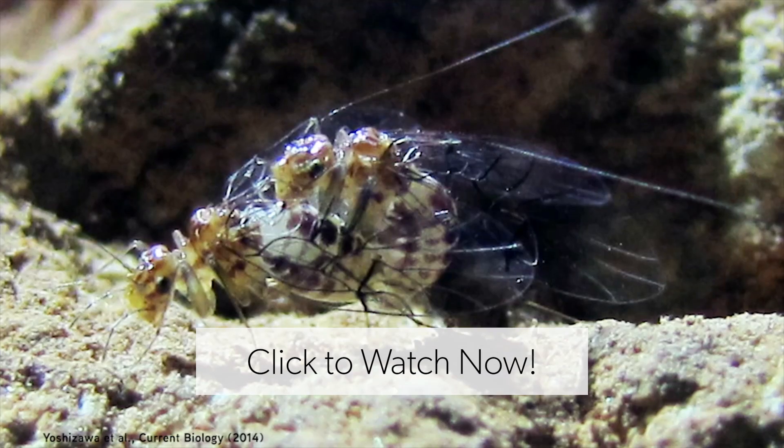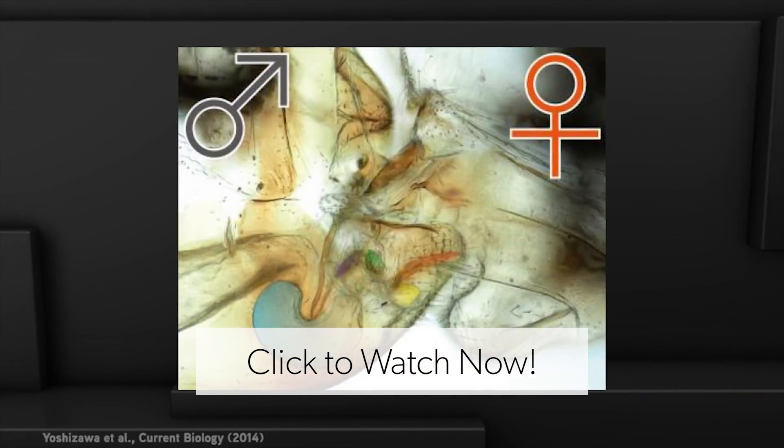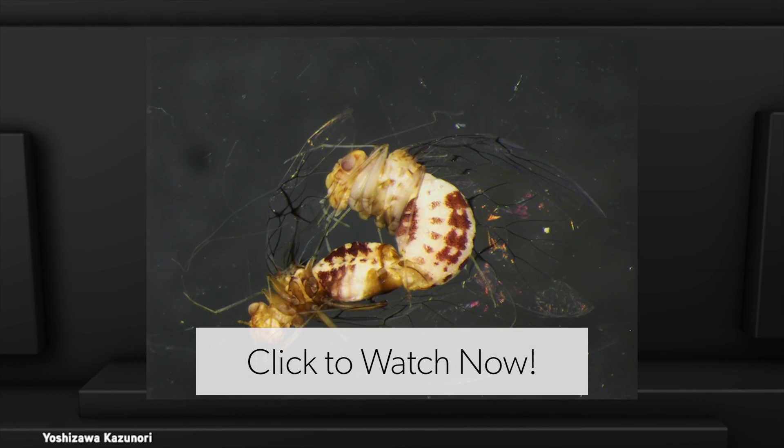In a cave in Brazil, an insect has been discovered that has swapped genitals. When it's time to mate, the female mounts the male, inserts her ginosome into his vagina-like genitalia, and they begin a copulation session that lasts 40 to 70 hours.